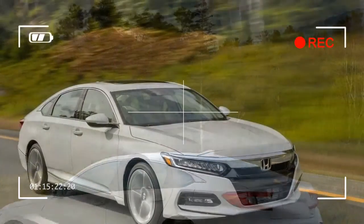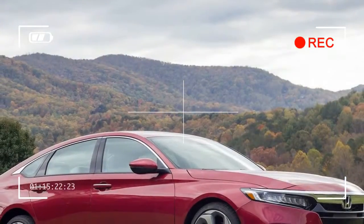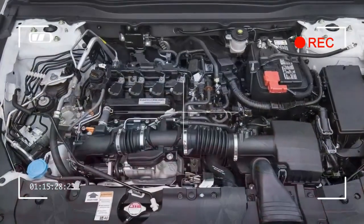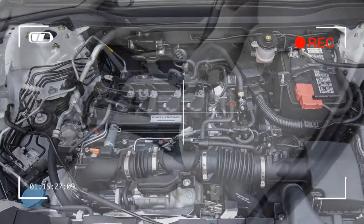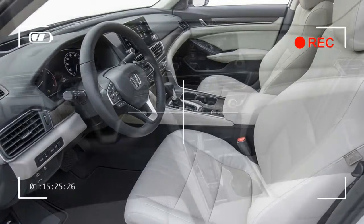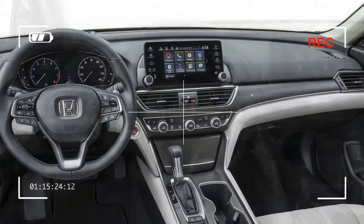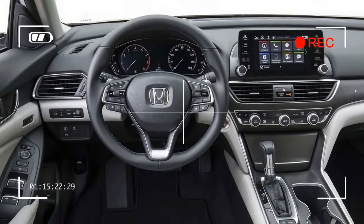Advanced safety features and an elegant 8.0-inch touchscreen round out the package. Even in base trim, the Honda Accord maintains its remarkable value starting at $24,445. The car is equipped with a fuel-efficient 1.5-liter turbo and a continuously variable automatic transmission, along with a generously sized trunk.